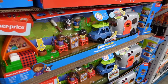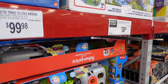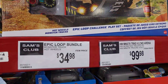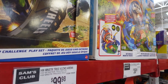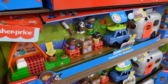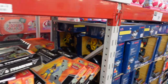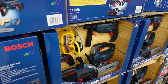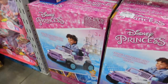Down here they have this Fisher Price Fresh Air Fun Camping Set for $36.98 — wow, great deal! They have a monster truck up here for $34.98. Then these look like dinosaur monster trucks for $99.98. How cute is this camper? They have Pokémon over here for $39.98.